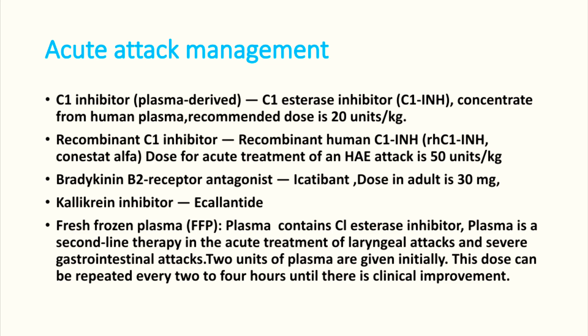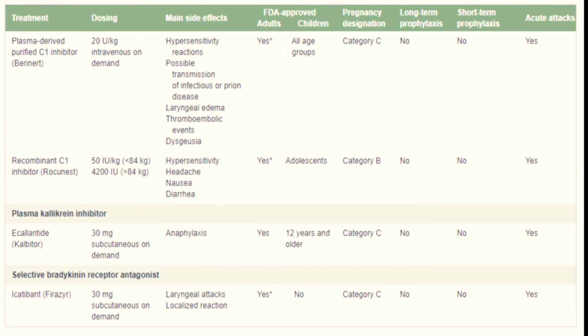Two units of plasma can be given initially, and the dose can be repeated every two to four hours until there is clinical improvement. There are many drugs available for acute attacks, but unfortunately only plasma will be available in most hospitals, so we use FFP. There is a chart where you can see all the drugs available for hereditary angioedema, but these drugs are not available in many centers, so we have to use FFP.